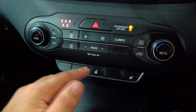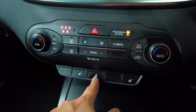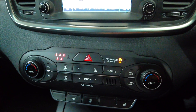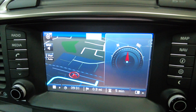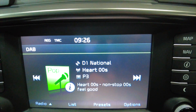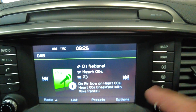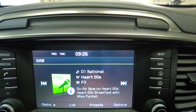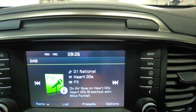Moving up you've got your buttons for your front heated seats, and it's also got a heated steering wheel. Up into your climate control and air conditioning, and then onto your digital display which has got built-in satellite navigation, a DAB radio system, and connectivity for media so you can Bluetooth to this and also use hands-free for your mobile phone.